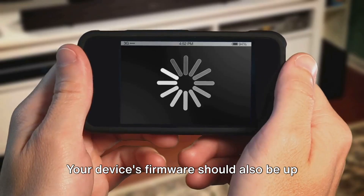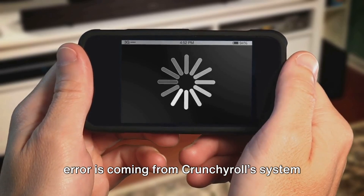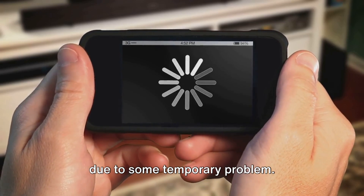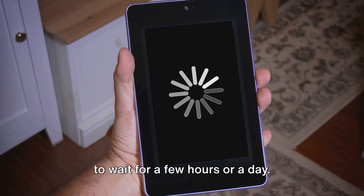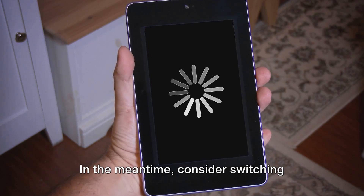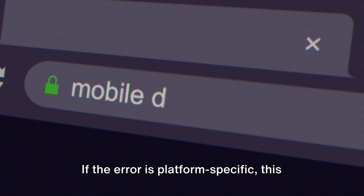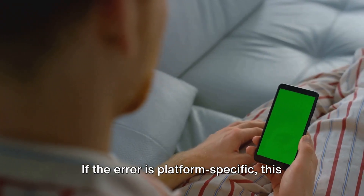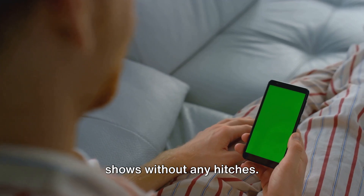Your device's firmware should also be up to date with the latest version. If all else fails, it's possible that the error is coming from Crunchyroll's system due to some temporary problem. The best course of action in this case is to wait for a few hours or a day. In the meantime, consider switching between the Crunchyroll app and the website — if the error is platform-specific, this might help you get back to your beloved shows without any hitches.